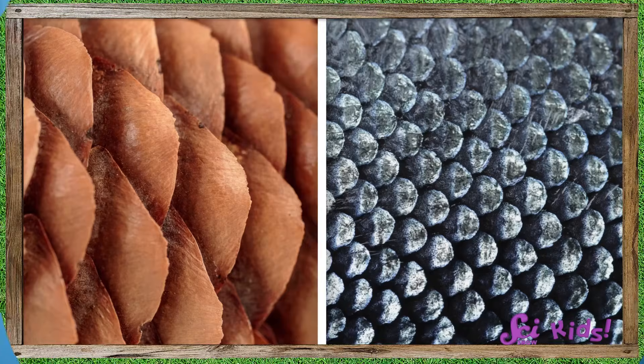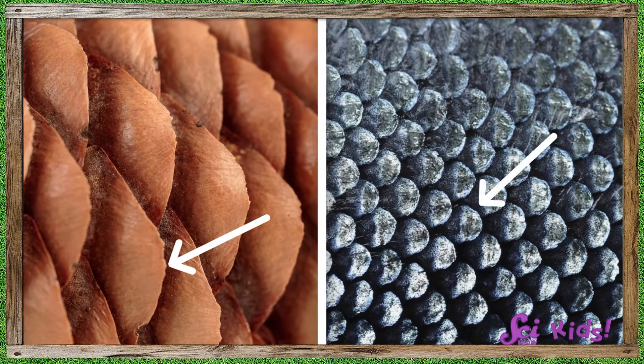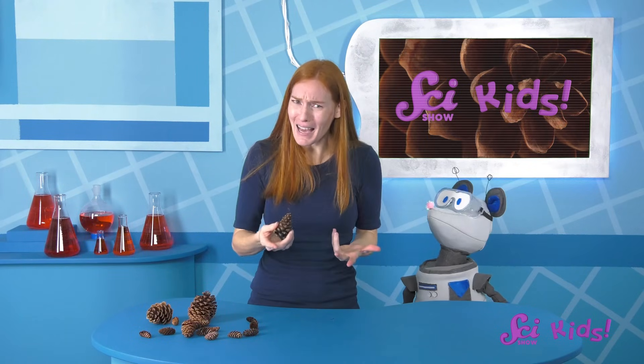Yes, scales! We use the same word for these woody parts of the pinecone as we do for the scales that cover the outside of a fish. They look a little alike, don't you think?